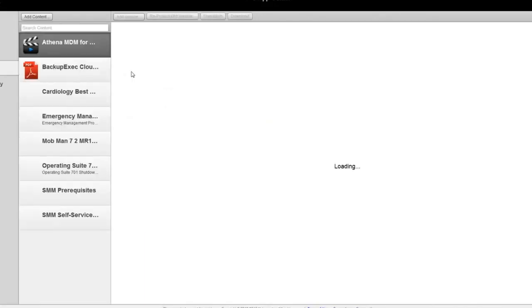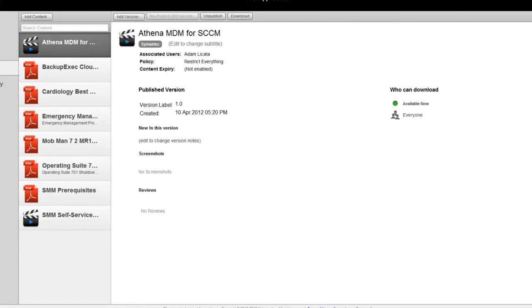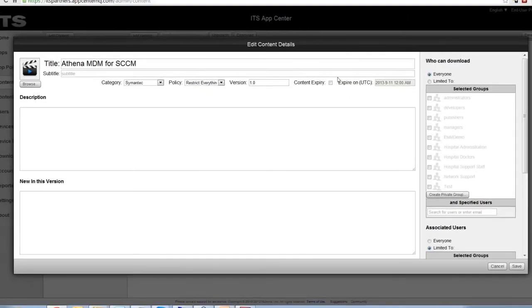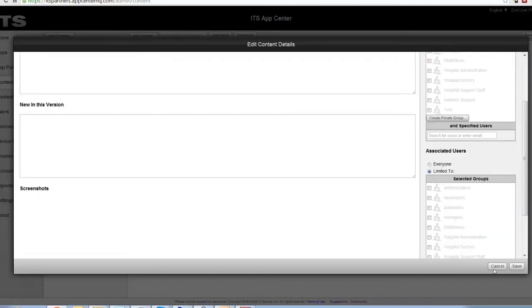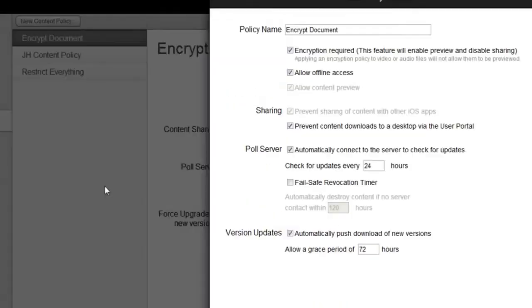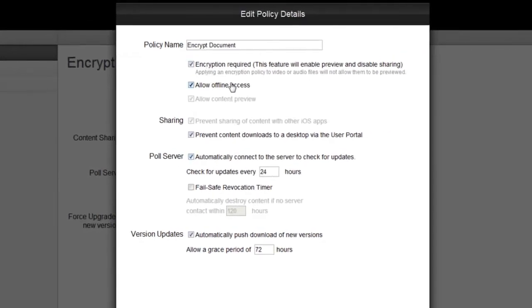For content, this is where you publish documents — it supports versioning just like applications so you can publish multiple versions. You can specify categories and set content expiry dates, which is useful for dynamic content. Content policies look very similar to application policies: you can require encryption, allow offline access, prevent sharing with other apps, and set check-in intervals for updates.